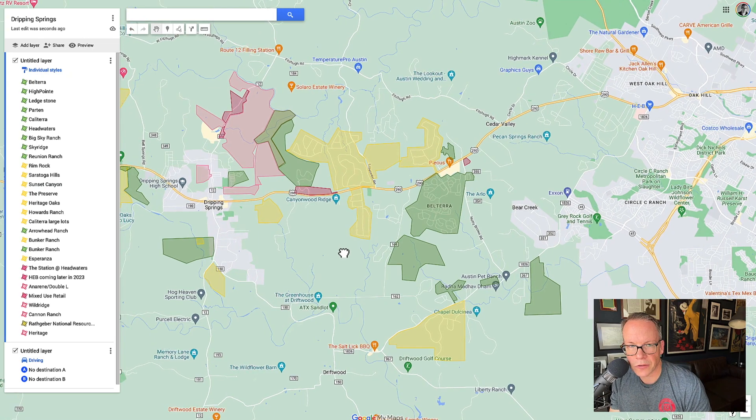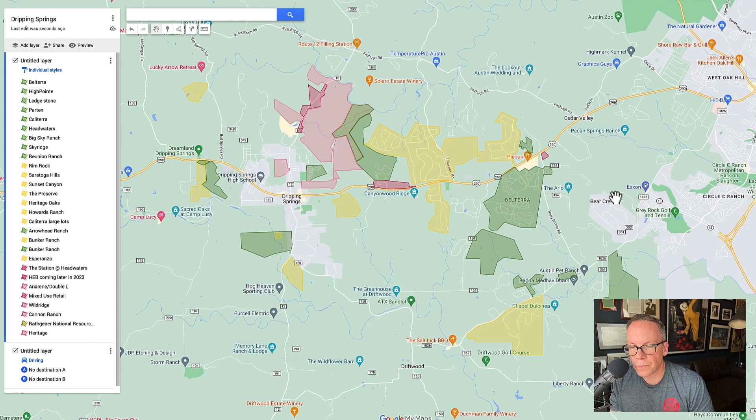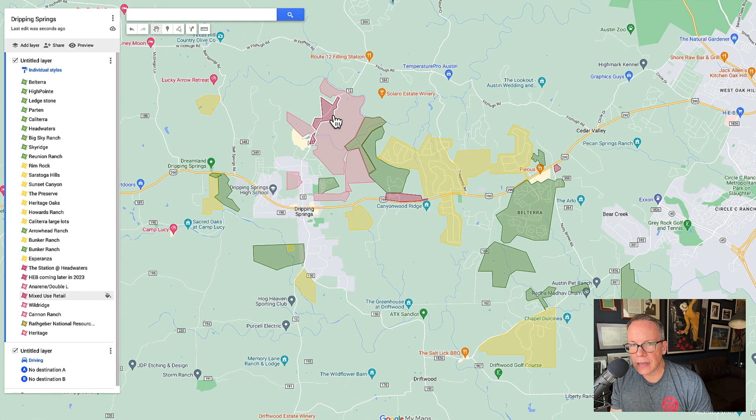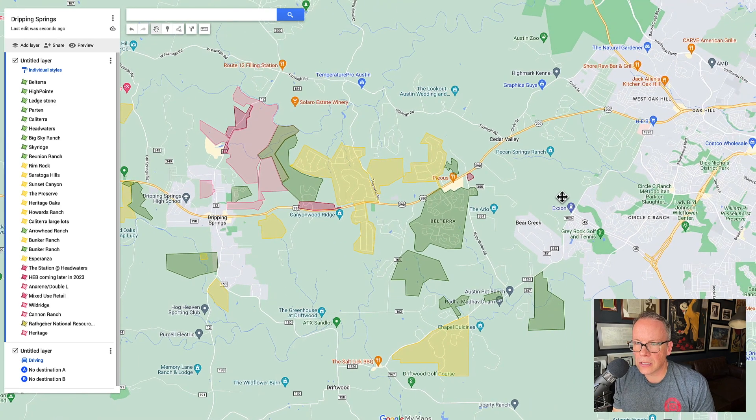Let's talk about what all these shapes are on the map. The green shapes are subdivisions — master plan communities, your typical subdivisions. The yellow communities are going to be three-quarter of an acre or larger. Most of these are going to be on septic systems, but you're going to get more land. These are going to be more expensive and a little bit older typically. And then the dark pink is coming retail.